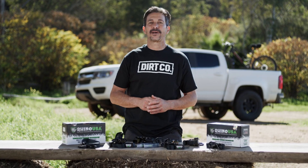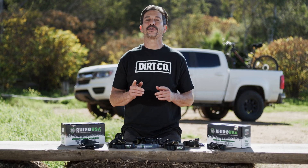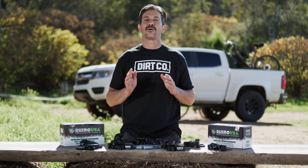Hey guys, Mike Caffro here, and today we're going to be showing you the Rhino USA medium-duty ratchet tie-down set.